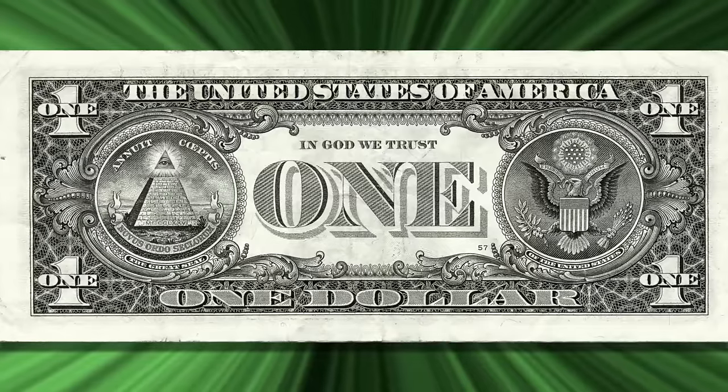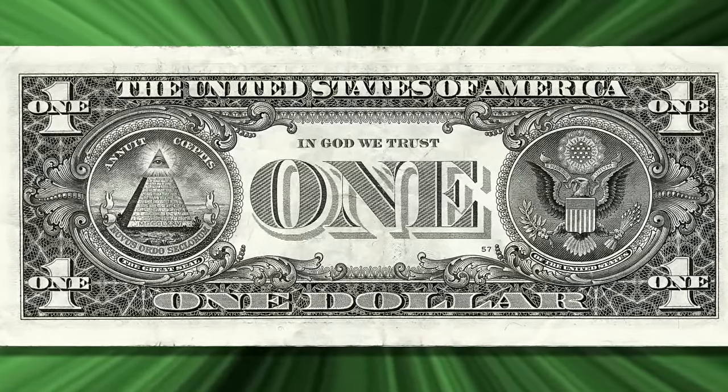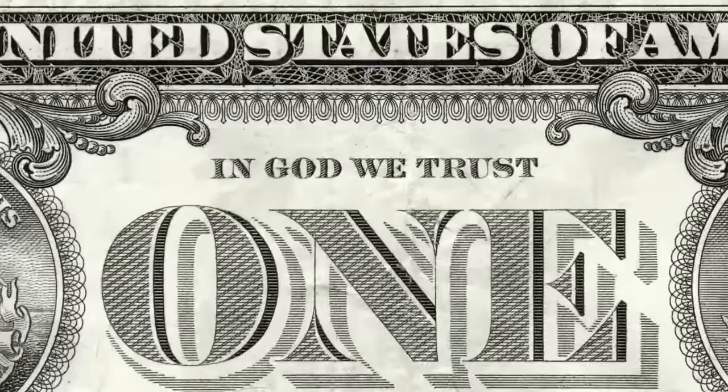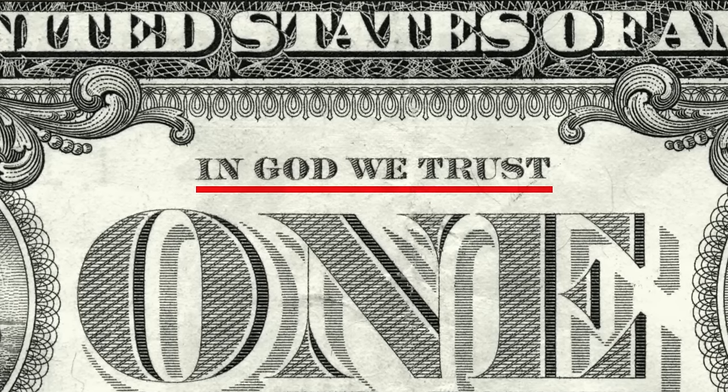On the reverse, or back side of the note, you will notice that it attempts to encapsulate the ideologies of the new nation that the Founding Fathers wanted to preserve following the Declaration of Independence. In the center, you'll see the official U.S. motto, "In God We Trust," that was adopted in 1956.